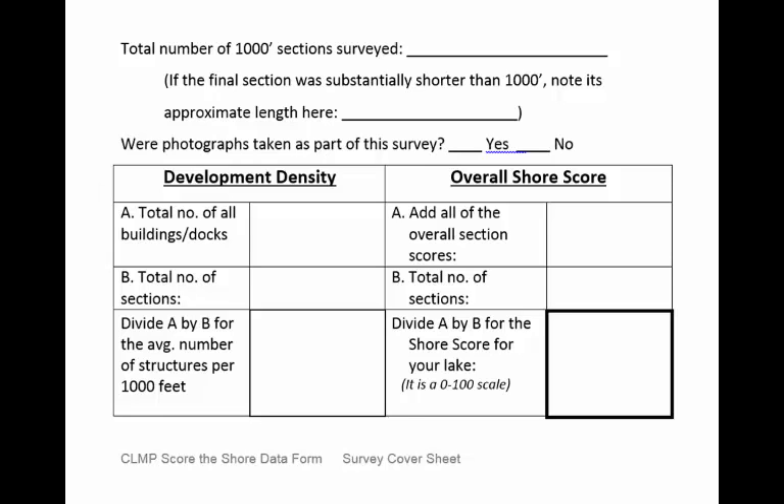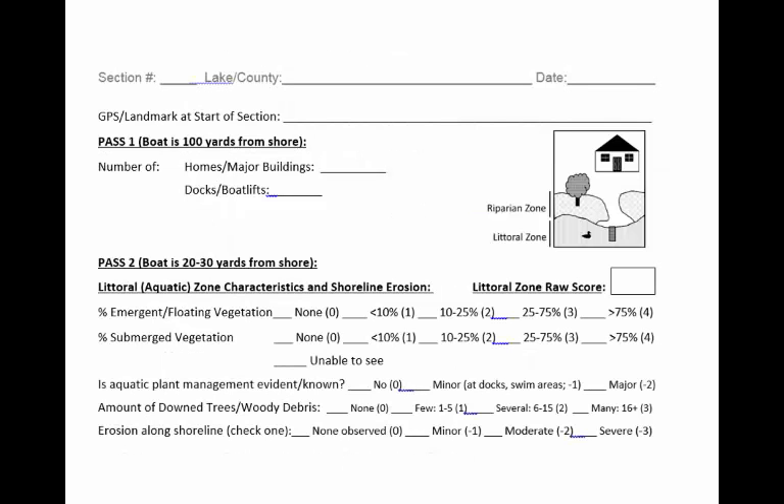Development density around a lake and the overall shore score are often related. Now let's take a look at the scoring form itself. Your report will include one of these scoring forms for each 1,000-foot section on your lake. At the top of the form, record the section number — this is very important. Also record the lake name, county, and date. While recording the lake name on every sheet may seem redundant, it's critical to include this information on every form for statewide record keeping. Then record GPS coordinates or a landmark that indicates the starting point for this 1,000-foot shoreline section.